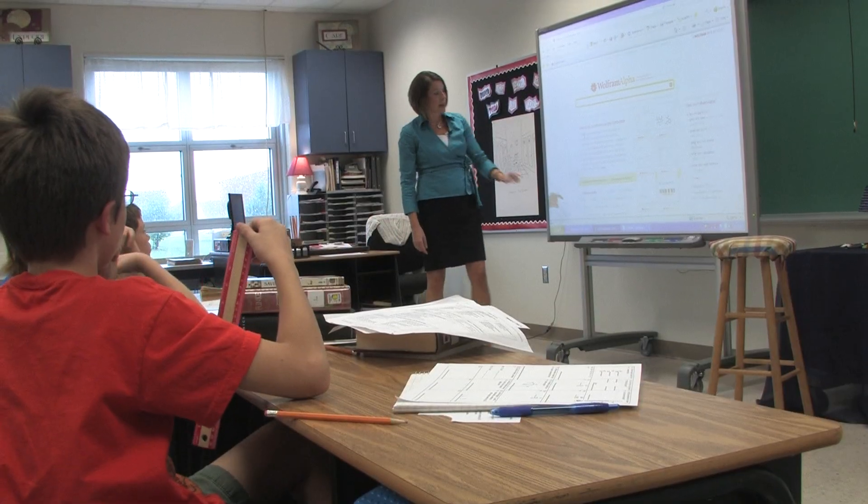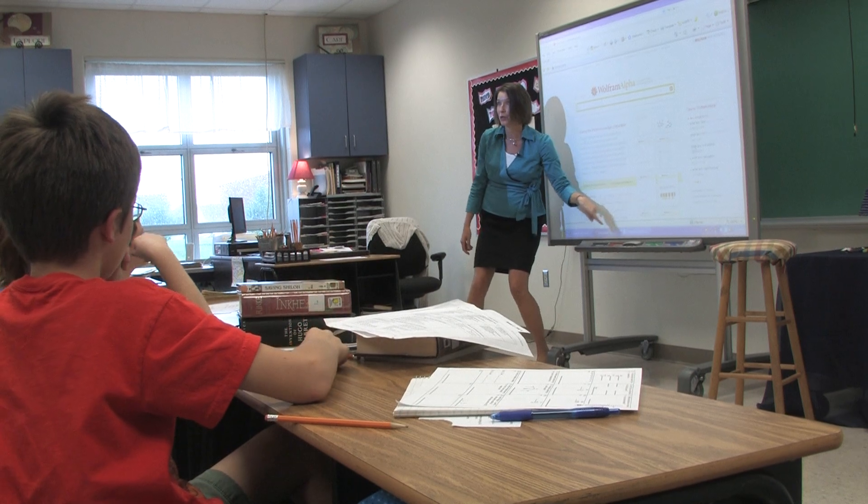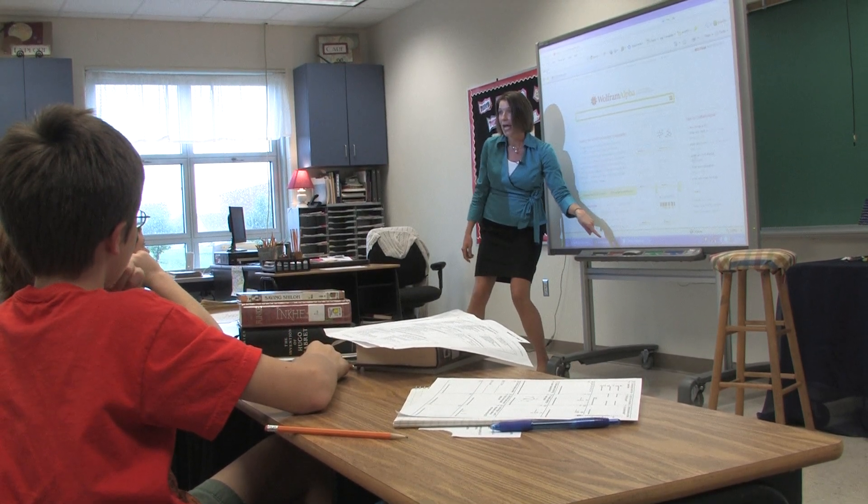Being a self-contained classroom and teaching all of the areas, Wolfram Alpha is a great place for my kids to go to be able to get all of the information they need as a one-stop shop. They can do their math, they can do their science, they can do their vocabulary, spelling patterns — they can do all kinds of things right at the Wolfram Alpha site instead of going to all of the different sites and trying to find all of the information and all of the pieces.